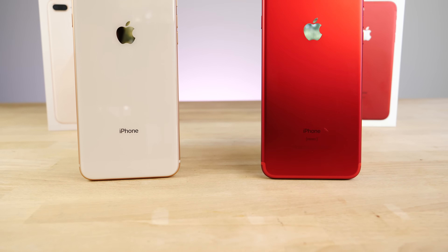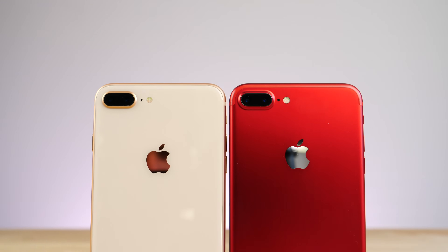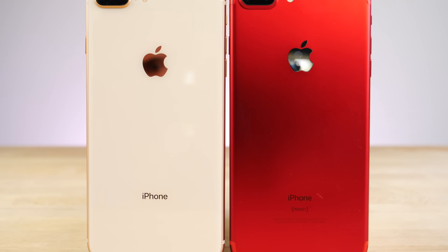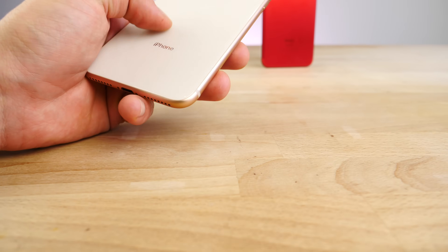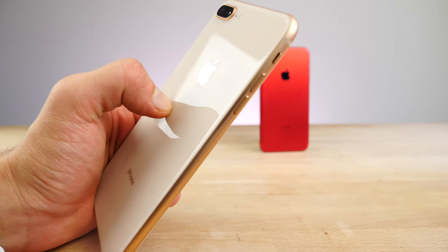The iPhone 8 Plus is here with its legendary A11 CPU, the world's strongest processor in a smartphone to date. That is an incredible title to hold, and I wanted to compare it to Apple's second best, the iPhone 7 Plus with the A10.